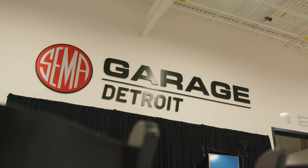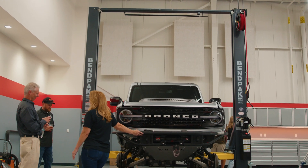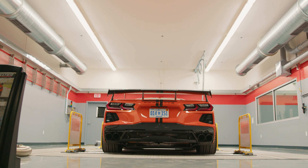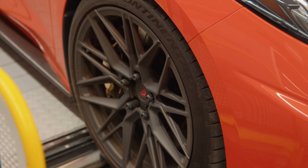SEMA members have enjoyed the SEMA Garage for many years, and it's been a great way to come together and collaborate on products. Now, PRI business members are going to have those same benefits. Soon, we'll be rolling out a new program where PRI business members can work right here in the SEMA Garage and take advantage of all of the great people, technologies, and tools that will help them make a great product.